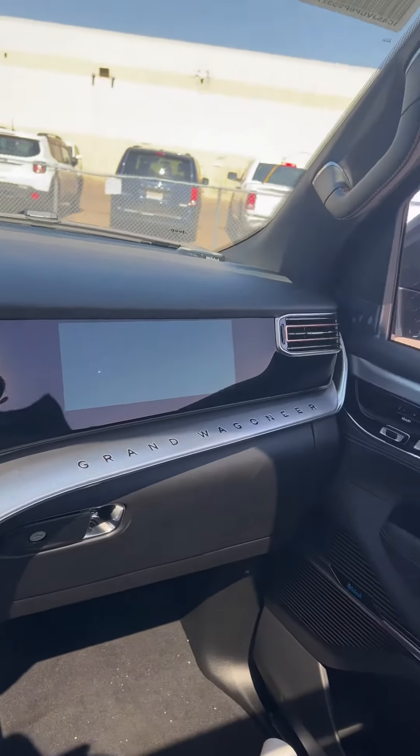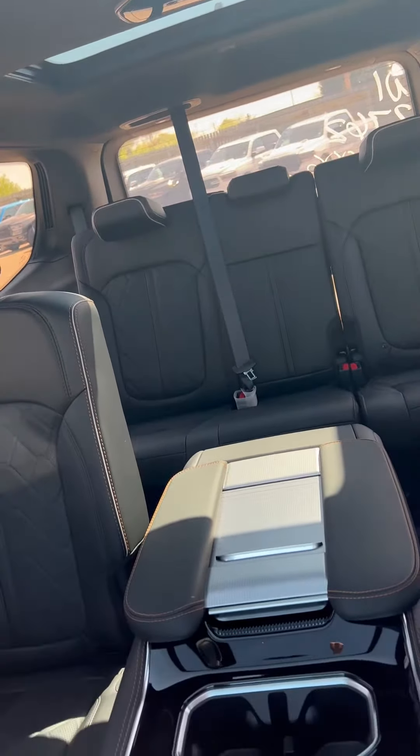Another screen just in front of the passenger and a massive panoramic sunroof. Let me know what you think — give me a call at 780-473-6388.